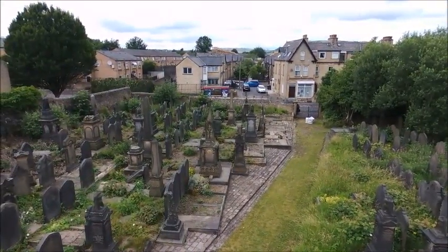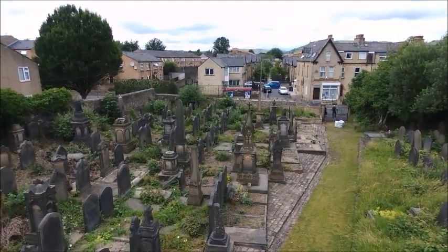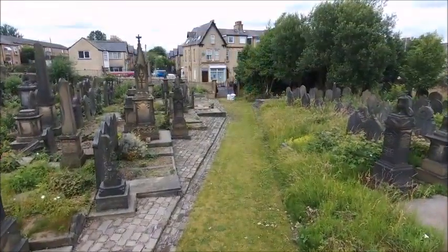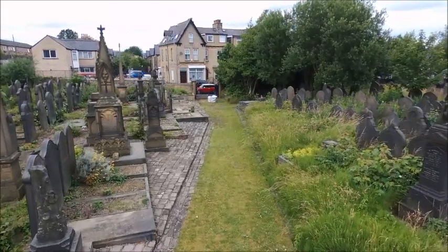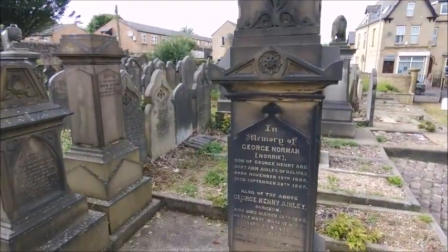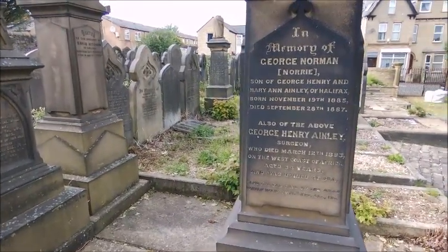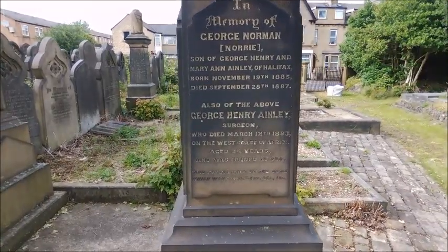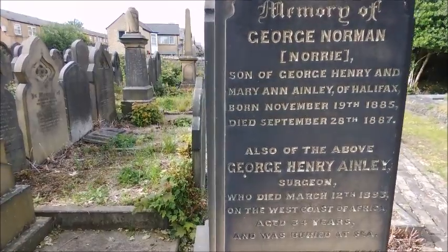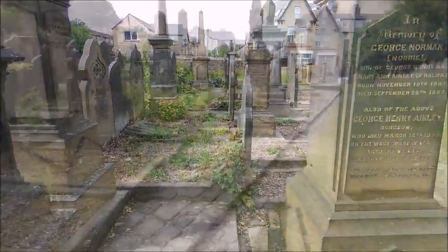In this section here we have several surgeons and solicitors. This is an interesting one: Dr. Ayn Leigh was a surgeon who died on the west coast of Africa. We believe he was on the beach playing cricket and he got sunstroke, and it says he was buried at sea.